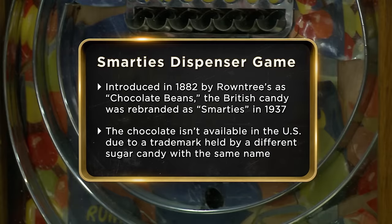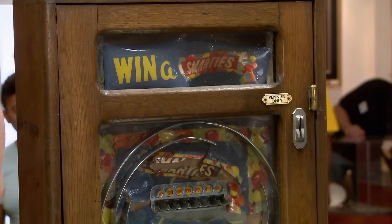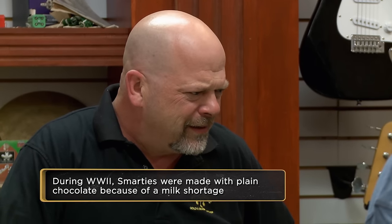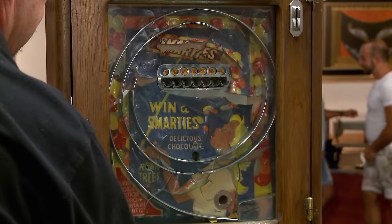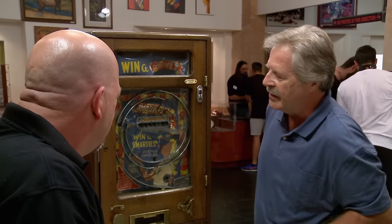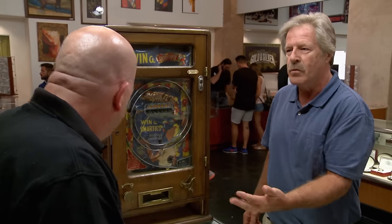I'm coming into the shop today to sell my Smarties candy dispenser. You would put a penny in, take a game of chance, flick the ball around, and if you were lucky enough you'd win some candy. I'd like to sell the machine today because I'm a musician and I could use the money for some new equipment.